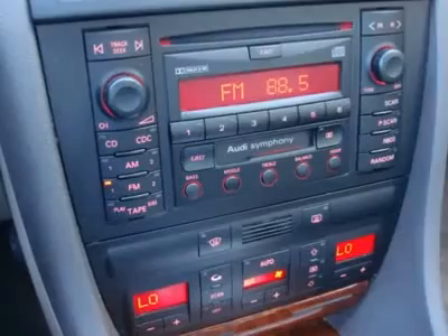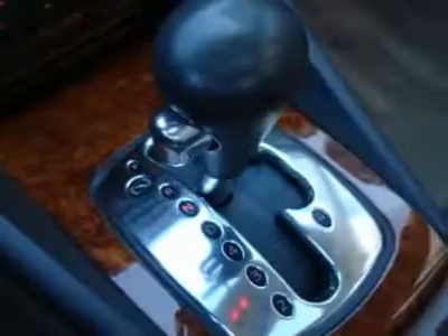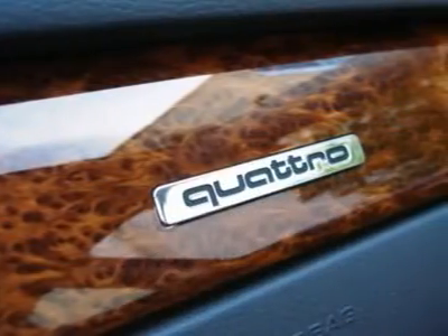The 2.7L bi-turbo V6 provides all the thrust you could dream of while doing great on gas, making the Audi the perfect automobile to own in a world of high gas prices.